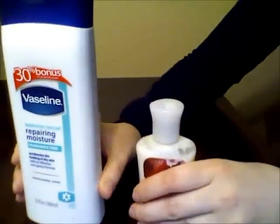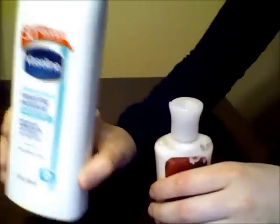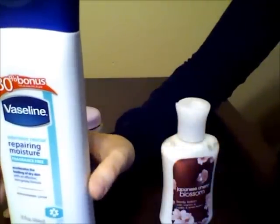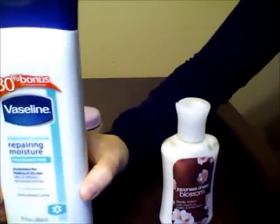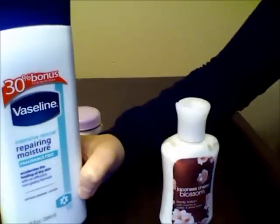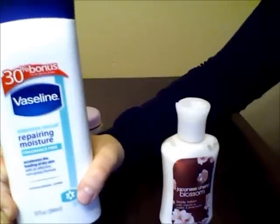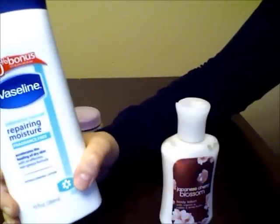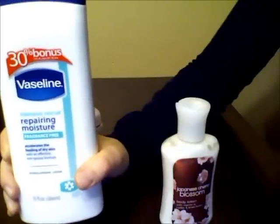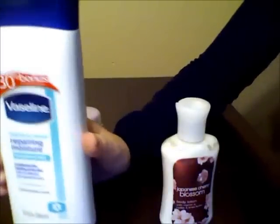Now, these two I use if, for example, my skin is really irritated and I have some cracks or something — I'm going to use my Vaseline Repairing Moisture, and it's called Intensive Rescue. It's really strong and pretty effective, and it doesn't have fragrance. So it's fragrance-free. Therefore, it's not going to irritate or sting when I put it on really irritated skin. So that's when I use that.